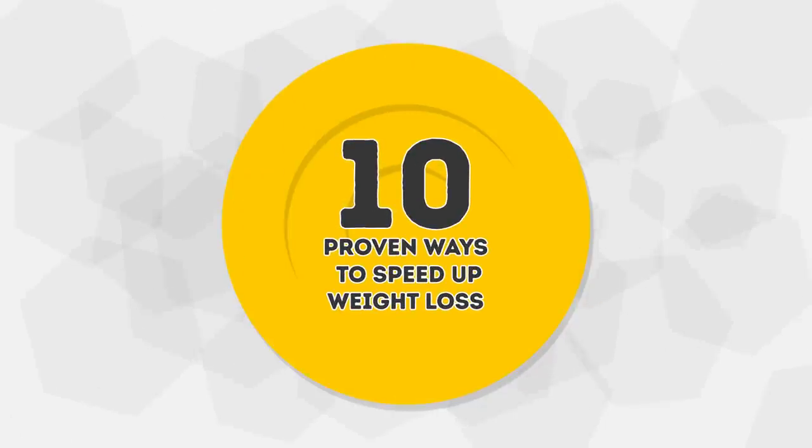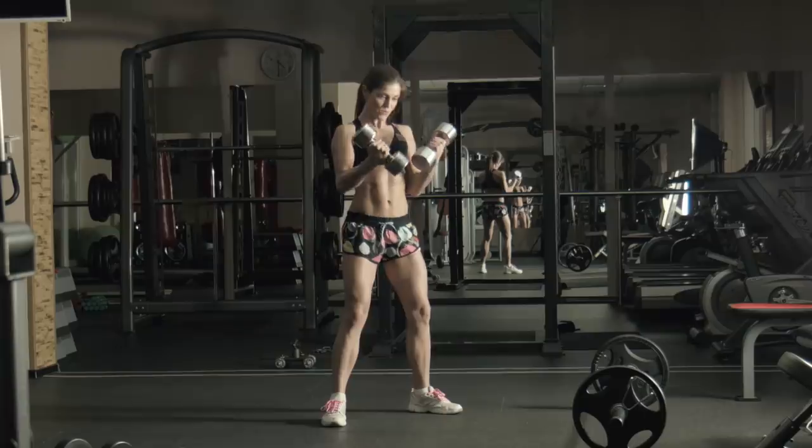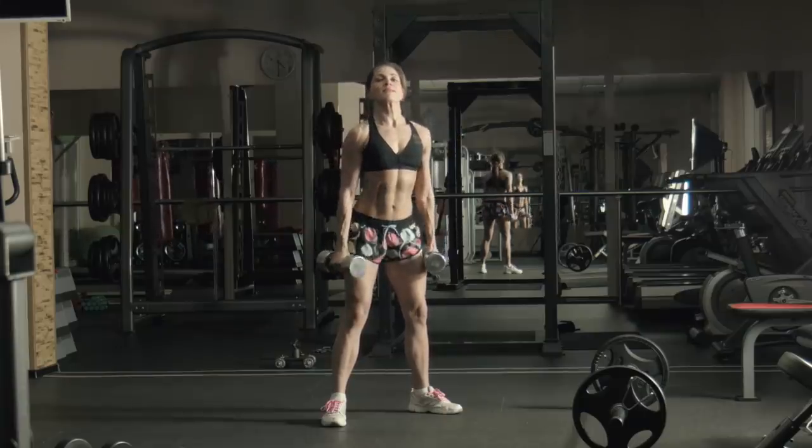10 Proven Ways to Speed Up Weight Loss. A gym membership and healthy food are luxuries that, unfortunately, not everyone can afford.